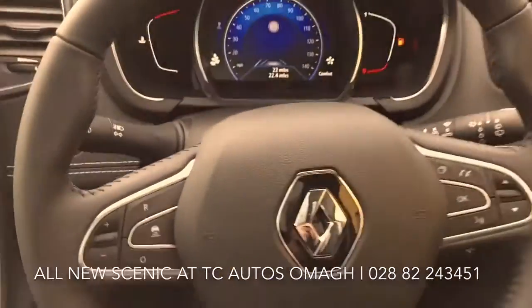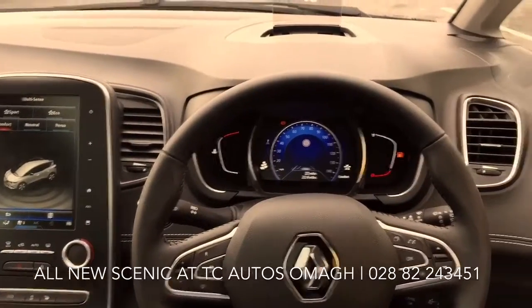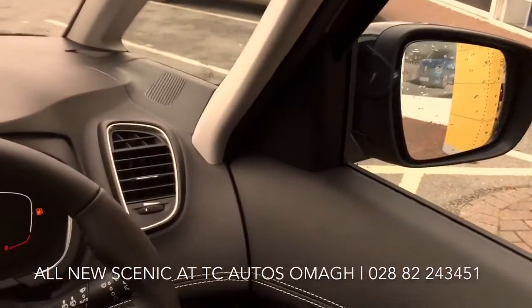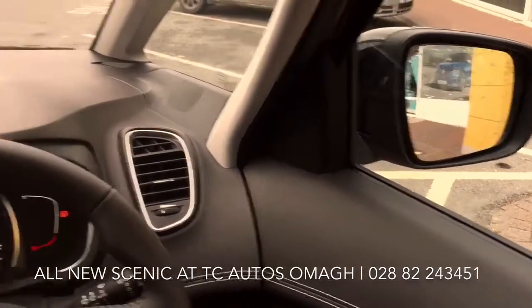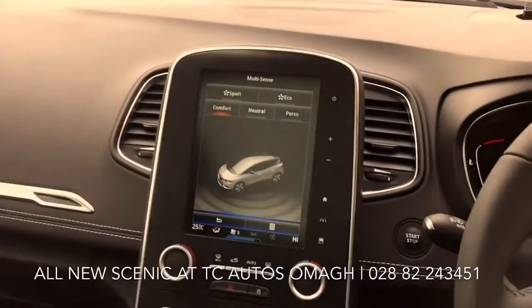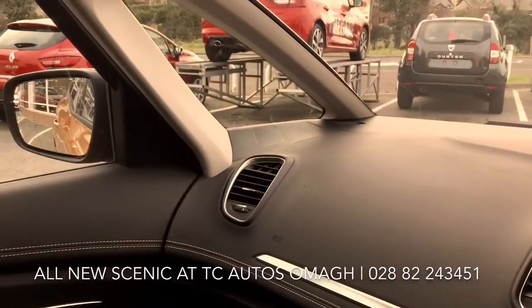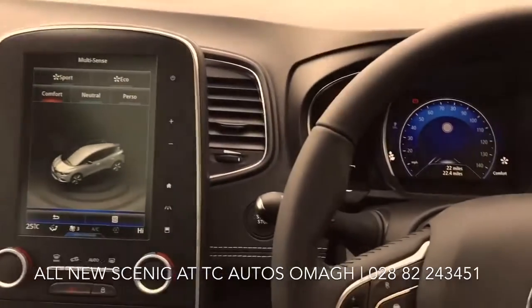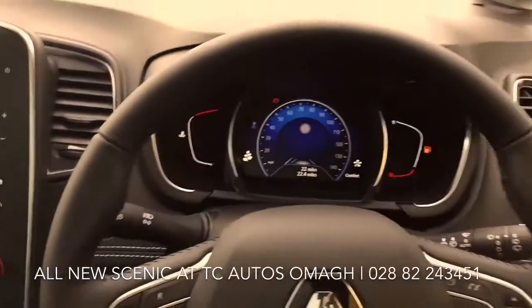It's a fantastically equipped car. We think it's really great and it's going to sell like hotcakes. If you fancy a test drive, give us a call on 028 82 243 451. We'd love to hear from you.